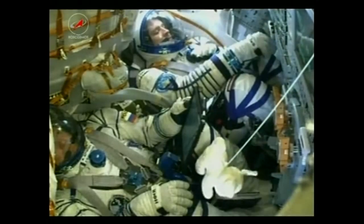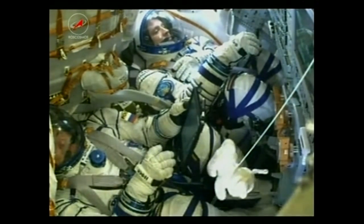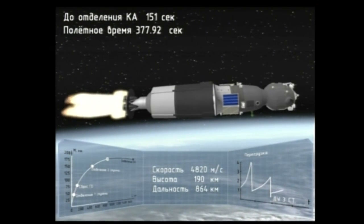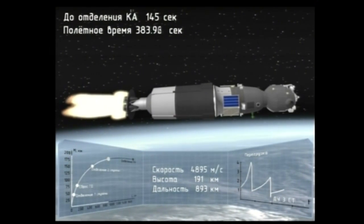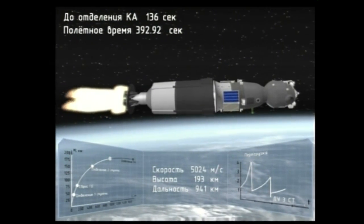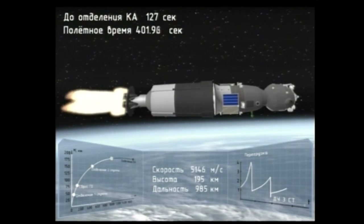360 seconds since liftoff. YPR normal. The crew is feeling good — six minutes, thirty seconds since liftoff. Everything continuing to go great. The Soyuz's third stage now powering it, and it's going to continue to operate until eight minutes and forty-five seconds post liftoff — another two minutes under the third stage, and then the rocket's job will be done and the spacecraft will be in its preliminary orbit.